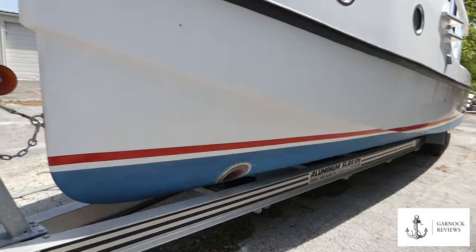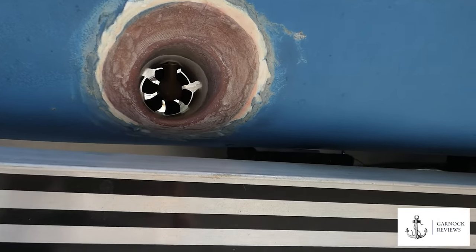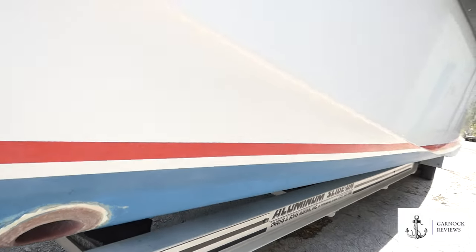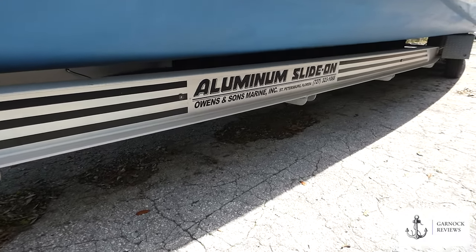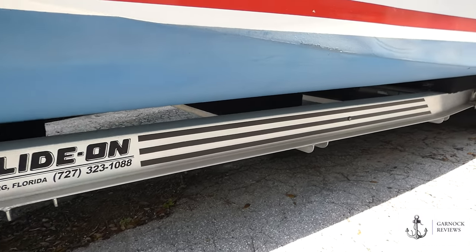One advantage to being on the trailer is you get to see the profile of this boat, which you don't normally see on this channel. That includes the new proportional bow thruster that's been installed. By proportional bow thruster, what I mean is it's not necessarily on or off left or right, but you can actually do this in a gradual way, so it's not full power every time you touch the button. This gives you more control.